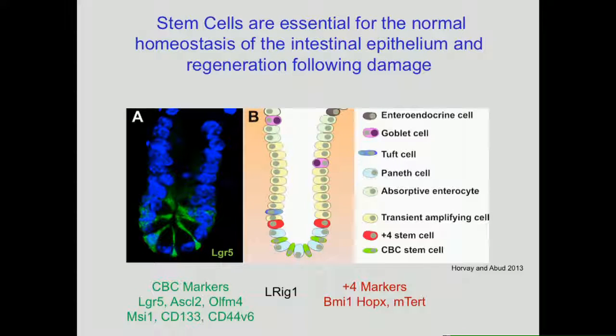The stem cells reside at the base of crypts. There is a population known as the crypt-based columnar stem cells that sit between the Paneth cells, which supply key niche signals, and are marked by markers such as LGR5 and Olfm4. There's another cell population that sits at the top of the Paneth cells labelled by other markers, known as the +4 population.